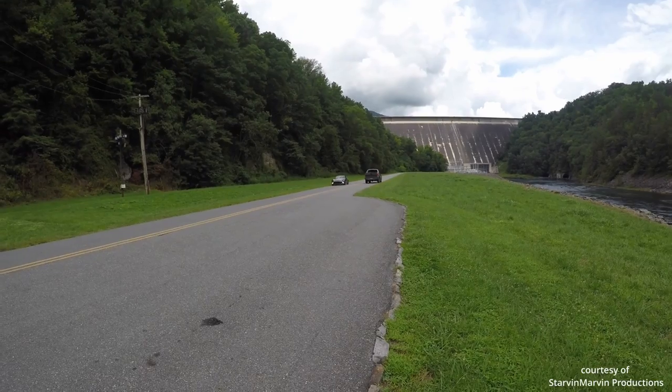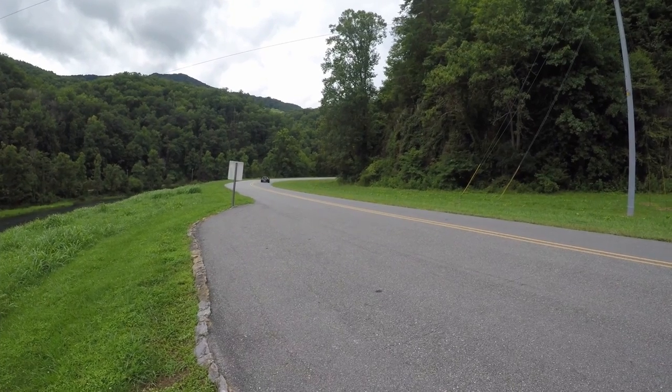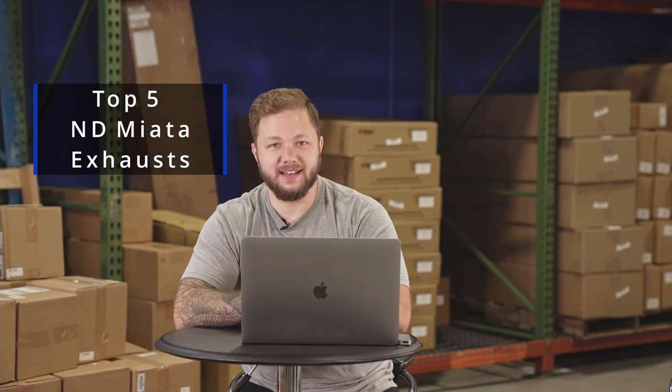What's going on, you guys? Charlie here from MAPerformance. In past videos, we've covered exhaust systems on some of our more popular platforms. As we all know, your car's exhaust tone is actually what defines it on the road, whether you're just cruising or you're doing a flyby. Today we're going to cover our top five exhausts for the ND 2016 Plus Miata, so stay tuned.